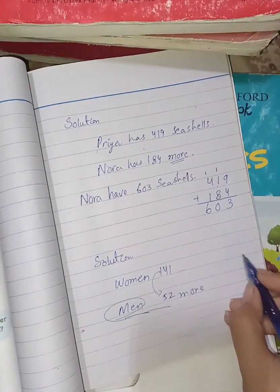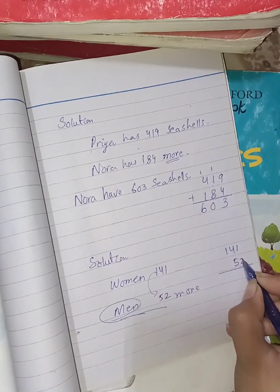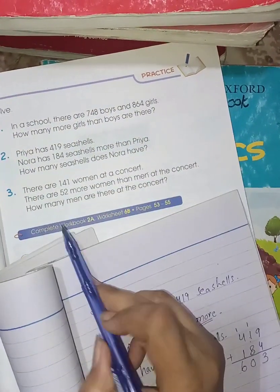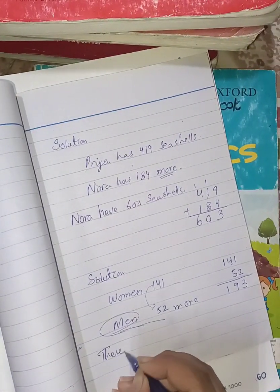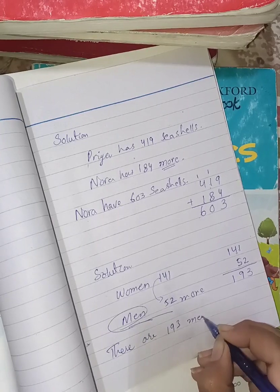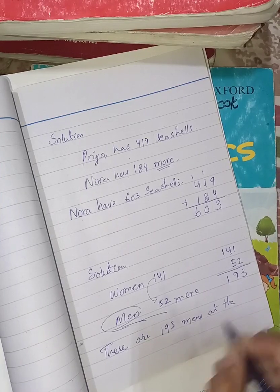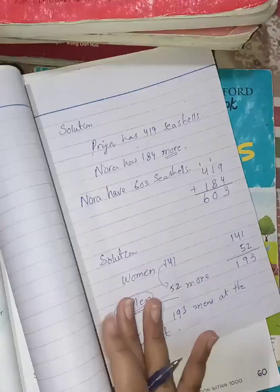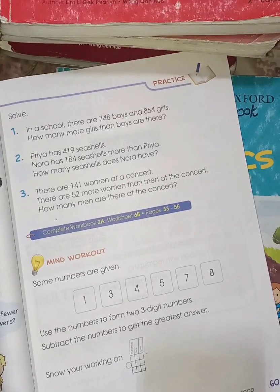141 plus 52: 1 plus 2 is 3, 4 plus 5 is 9, and 1 as it is. There are 193 men at the concert. This completes the three word problems on page number 60. If you like this video, don't forget to like, share, and subscribe. Thank you so much.